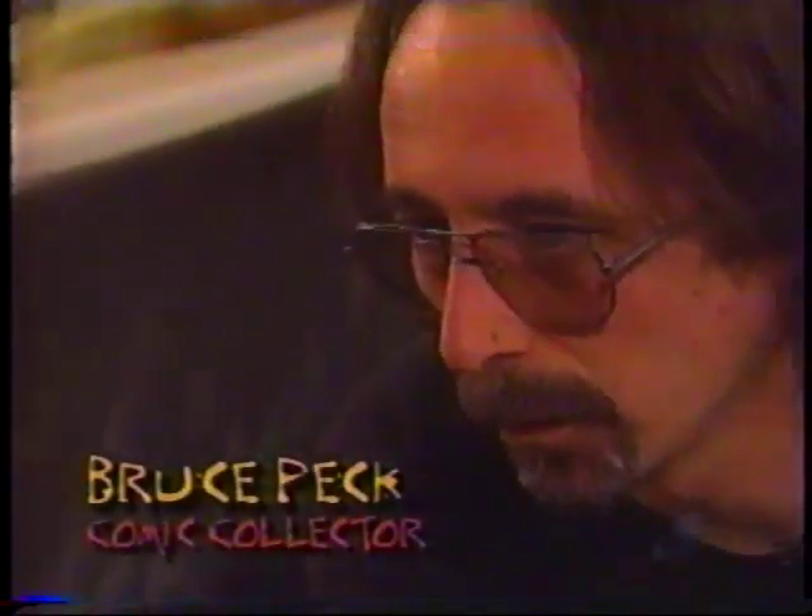When I first started up here in this particular warehouse, it was about five years ago. Everything was unorganized, nothing was really sorted, couldn't find anything. I remember standing in the middle of the warehouse, scratching my head, thinking: where do I start on this mess? Ultimately, comic books should be stored in a dark, cool place. The Bruce Peck way of storing comics is vertically inside boxes.